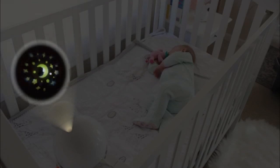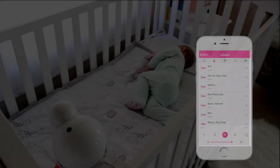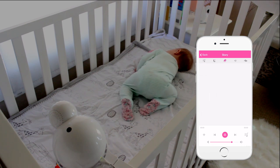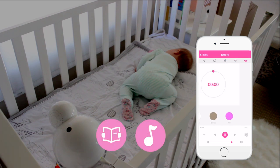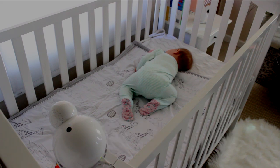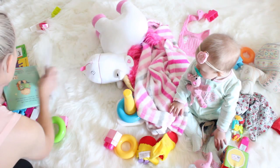Our integrated moonlight soother and large variety of audible content help stimulate your baby's visual development and help your little one fall asleep faster. The iBaby Care M7 features bedtime stories, lullabies, white noises, and a built-in moonlight soother that will help lull your baby to sleep.